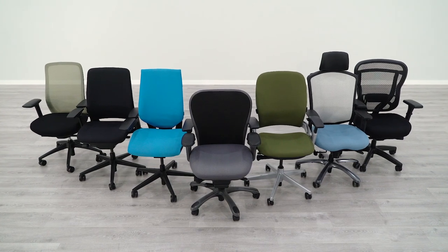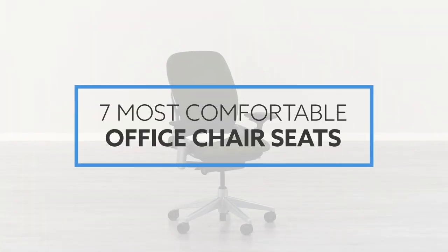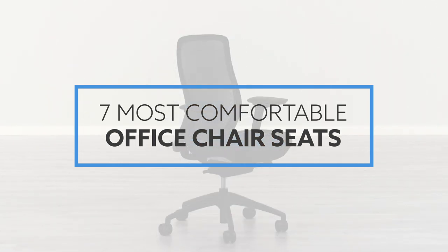Have you been looking for a new office chair but worried the seat isn't comfortable or supportive? Finding a new office chair with the perfect seat pad for your comfort needs can feel like an impossible task. Today we're going to show you our top seven chairs we've tested for seat comfort in 2020.